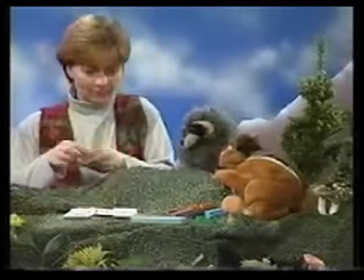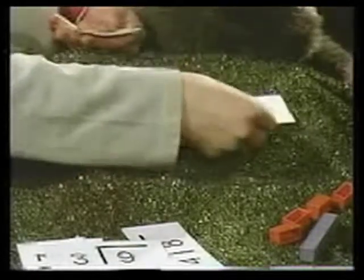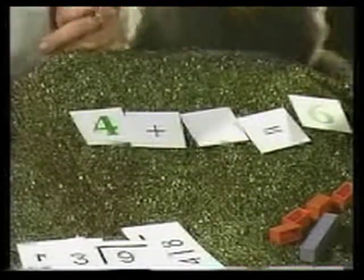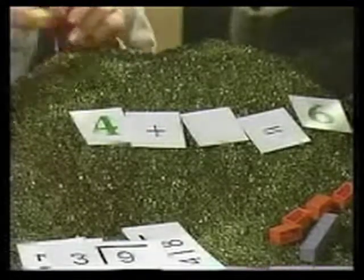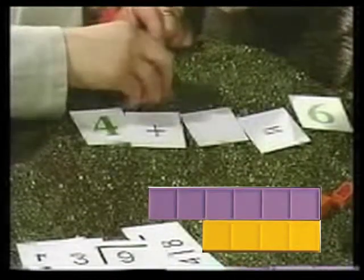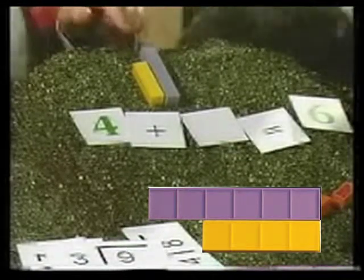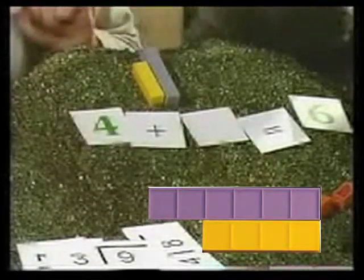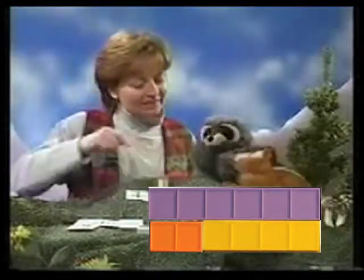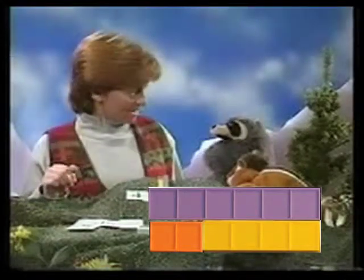Four plus something equals six. Let's use the bars here. Four. If we said four plus something equals six... I know — it's like sixes are going to the movies, and four wants to go. So four takes two. Yes, four and two can go. You found our mystery number, Renee. Well, it was easy once I had the right question. Knowing what question to ask is so important.